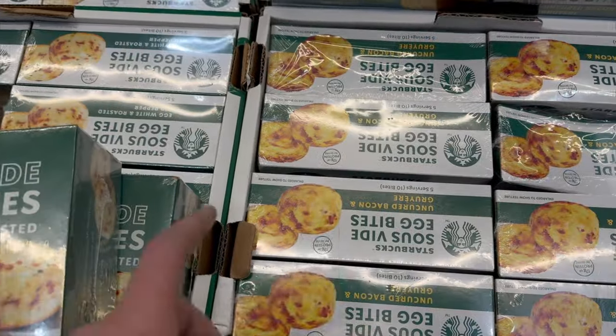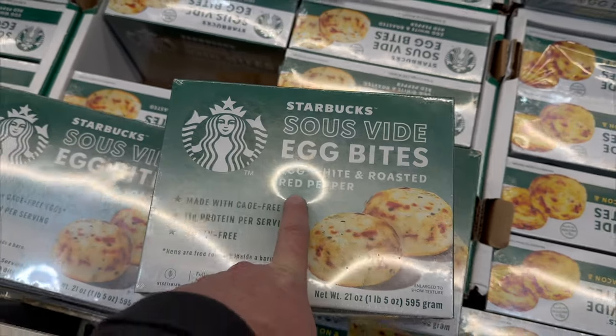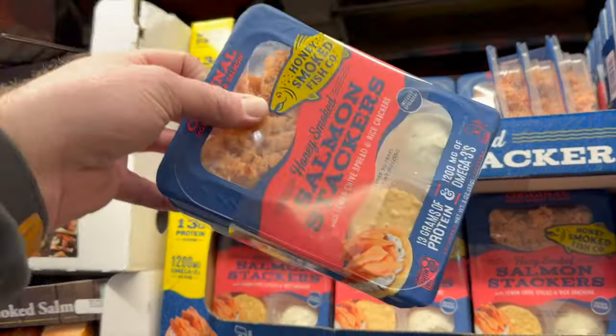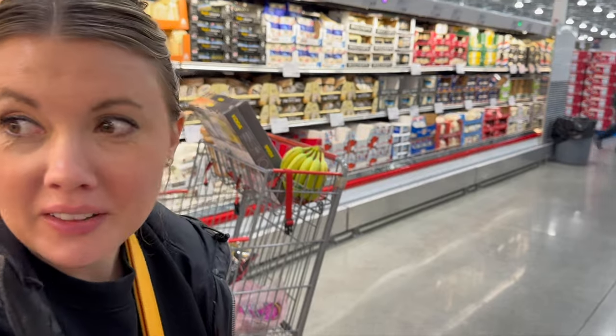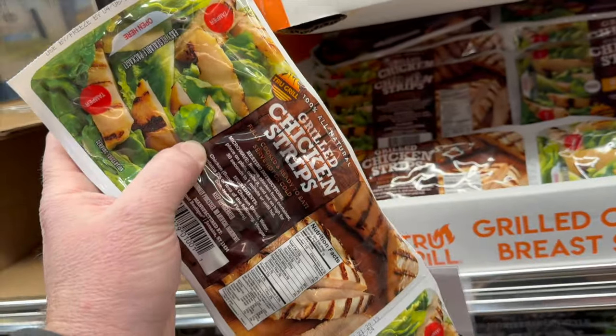You guys know we love Starbucks egg bites, and now they also have the egg white and roasted red pepper version as well — they're $14.79, so we're getting one of each. Lacy also loved these salmon cracker adult lunchables for $11.99, though last time she ate all of them before anyone else could — that was her lunch for three days!